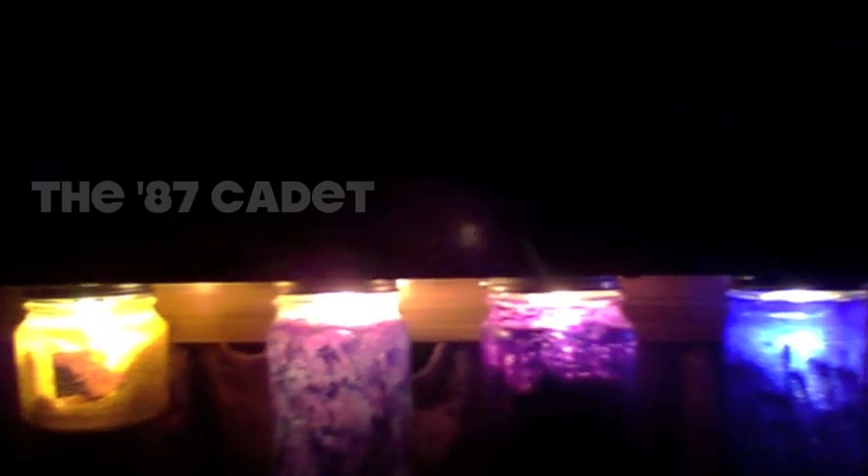We grabbed some mason jars, painted them, and put light bulbs in them, so we use them for storage. There are elastics in there, and I drilled a hole through the other side. This is like a false bottom — it used to sit right here, but now there's a gap of air where we can run the wiring and the lights for this whole setup.